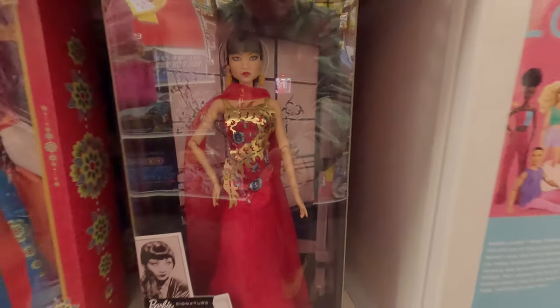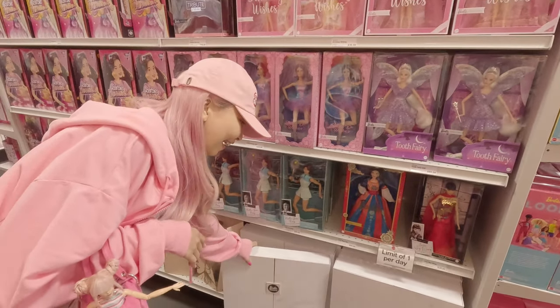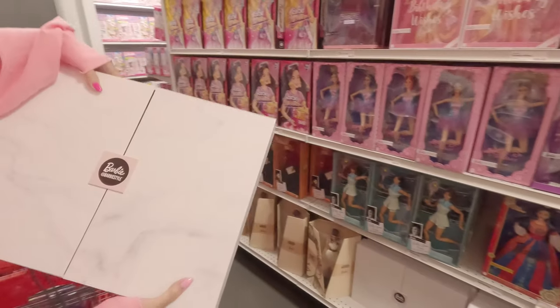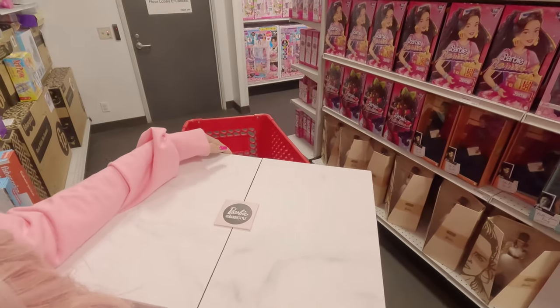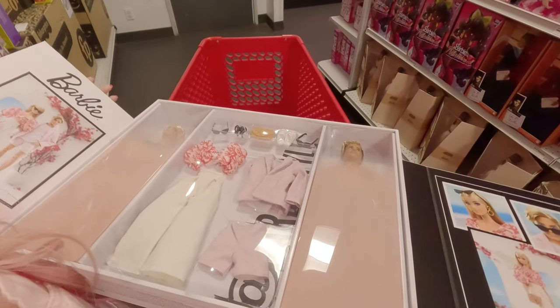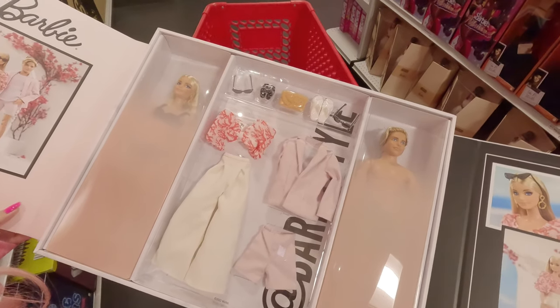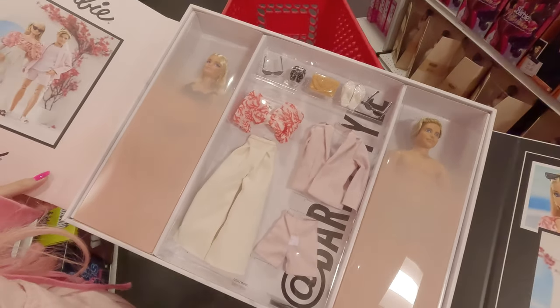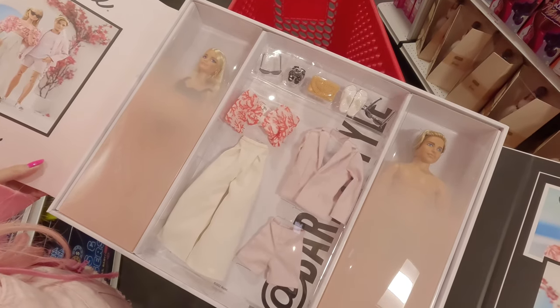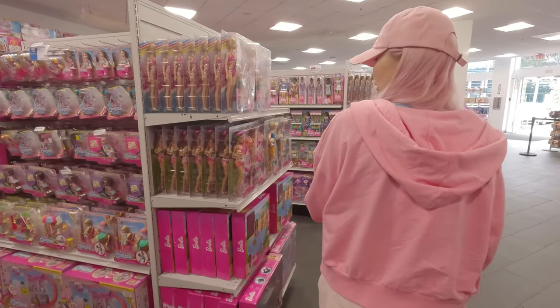They had my favorite anime one though — this is so gorgeous. And I found a new Barbie Style Ken and Barbie set. Oh my gosh, they're so cool. I love both the dolls and their outfits. I'll show you more later.